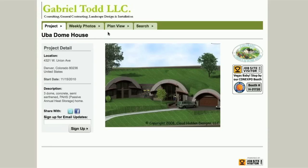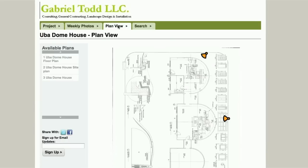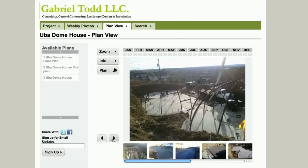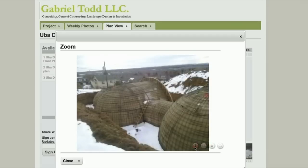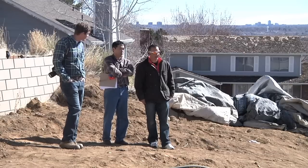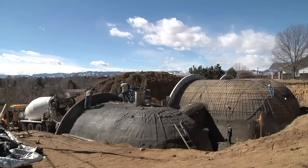Jobsite Visitor has been a really great addition to not only our website but to the marketing aspect of our company. We've used Jobsite Visitor to showcase some of our projects from beginning to end in a sequence. We have all the photos uploaded for each project, so any of our clients or anybody that wants to track the project can track it at the website.